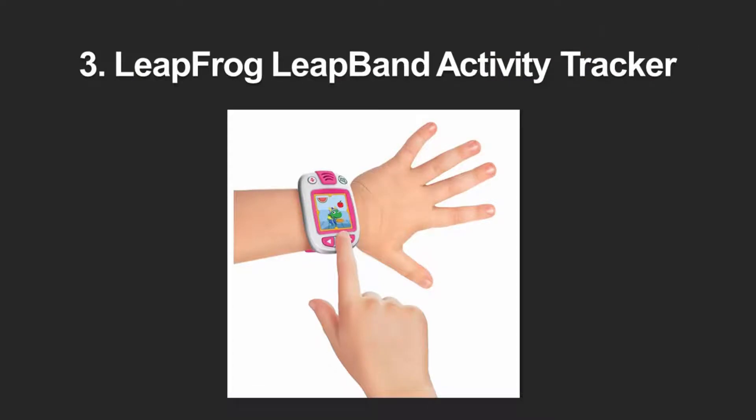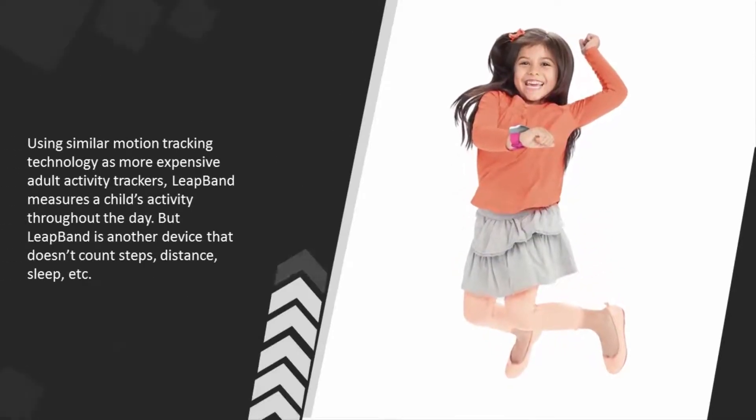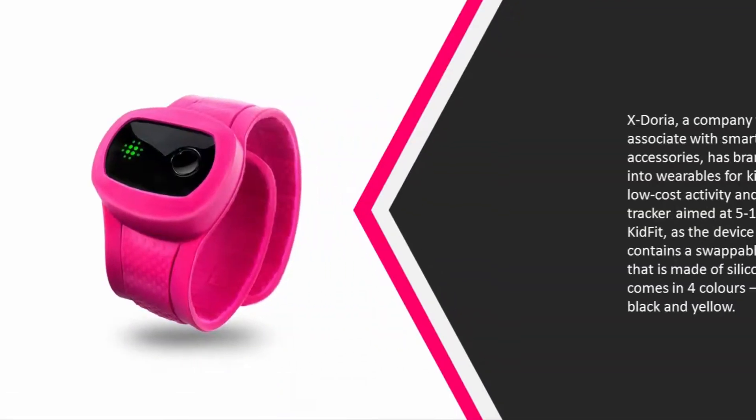At number three, the LeapBand is a great choice for kids aged four to seven. This device turns active physical play and healthy eating habits into a game with appealing virtual rewards. This low-cost tracker has a colorful band with a color screen and comes in a range of designs. Using similar motion tracking technology as more expensive adult activity trackers, LeapBand measures a child's activity throughout the day, though it doesn't count steps, distance, or sleep.